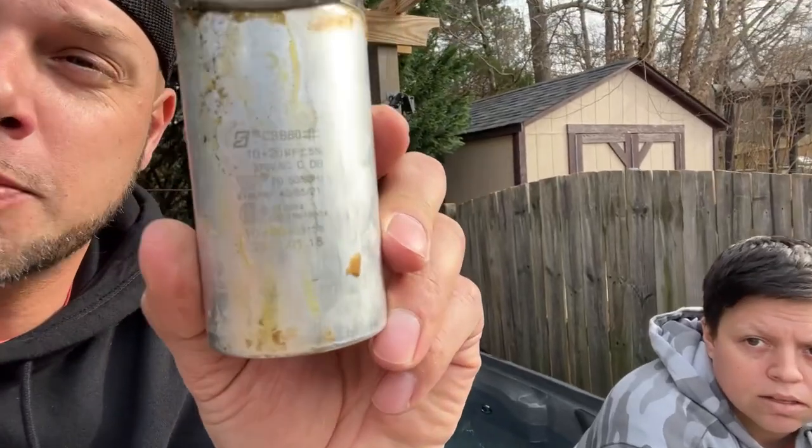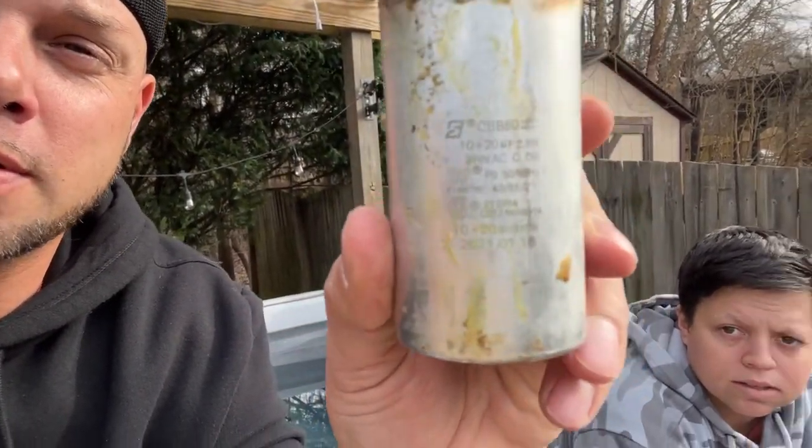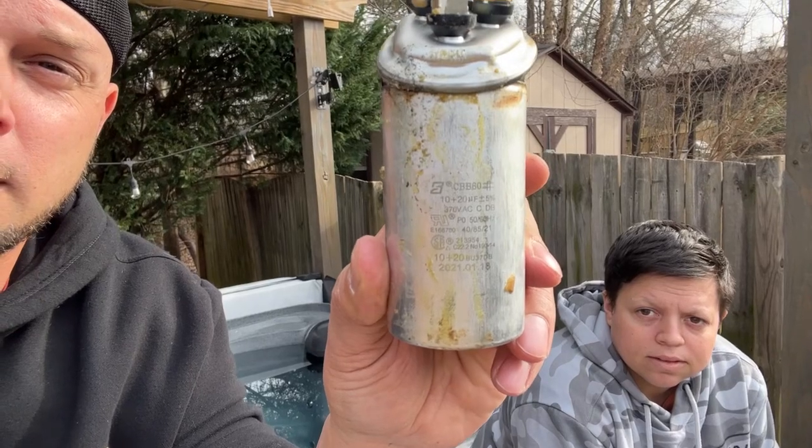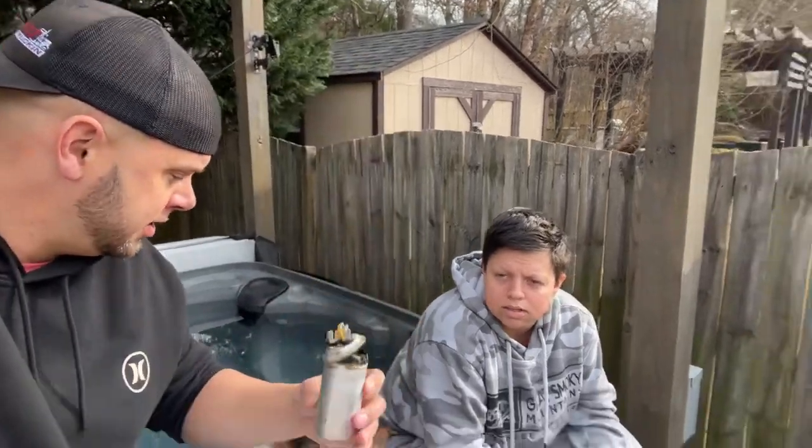Sorry about the interruption. We just called — we were calling everybody. All these different HVAC stores are closed on Saturday and open again Monday. But this is a weird capacitor: it's a 10 plus 20, plus or minus 5%, 370 volt, and it has three terminals. Look at that thing. Allison never gave up and I finally said let's pop these caps off this capacitor.